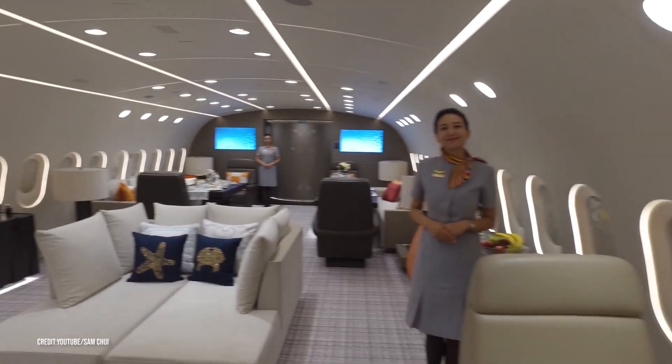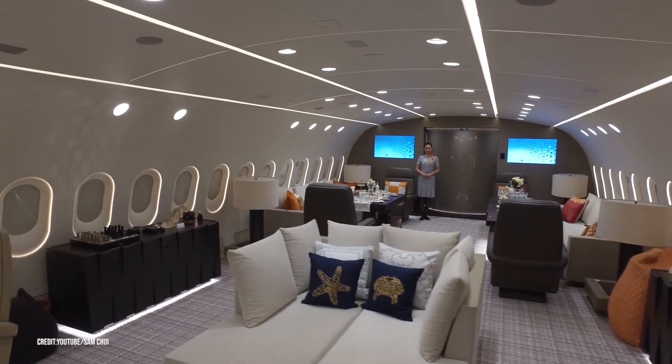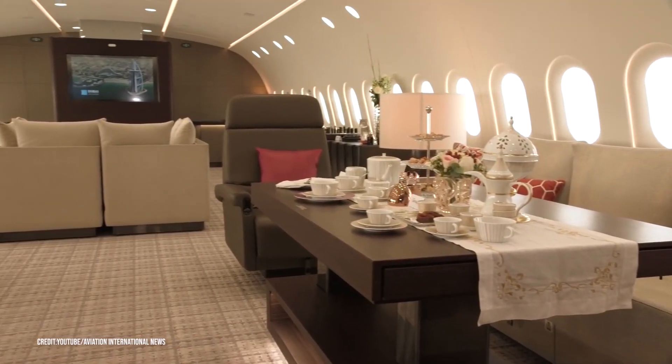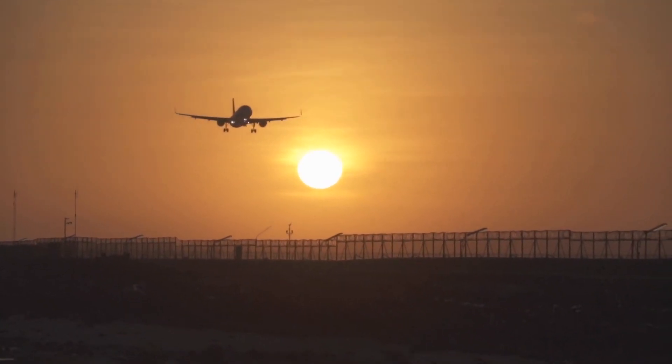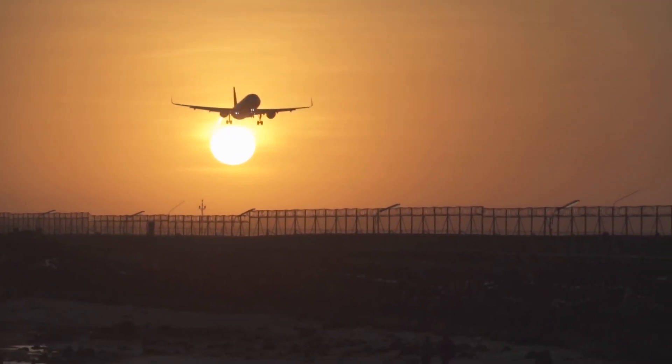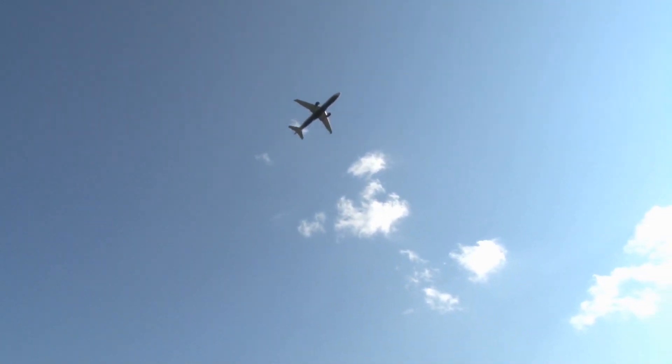For that reason, the cabin altitude on the Dreamliner is lowered to 6,000 feet, allowing for more humidity and less dehydration, which helps with the jet lag. And given the flight can fly for 17 hours with a range of 9,800 nautical miles without stopping, it's a much-needed feature.